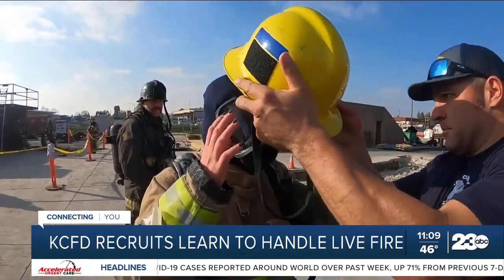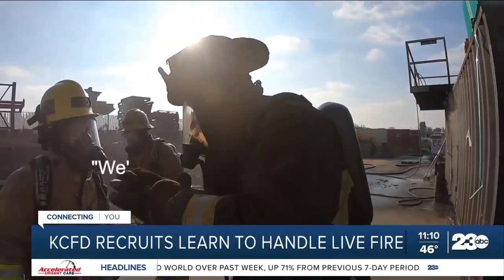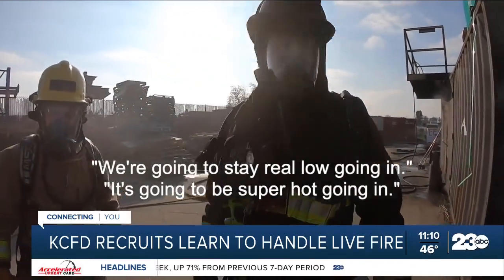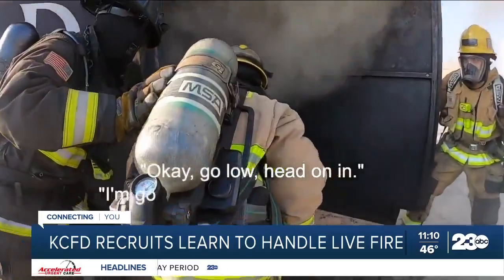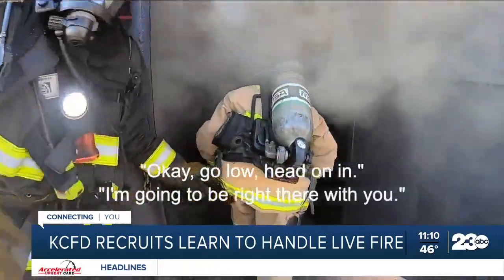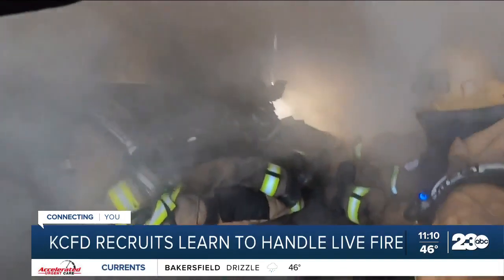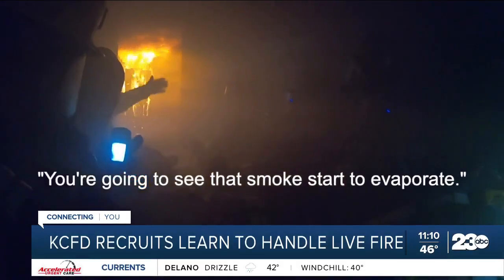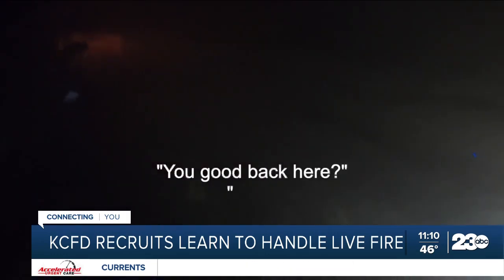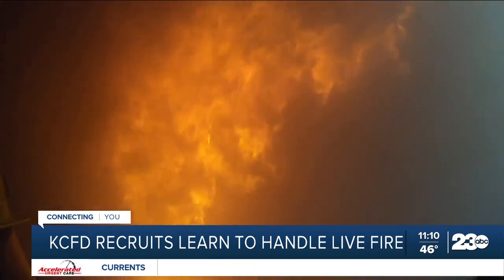What we're about to experience is a demonstration of a live fire. We're going to see real noise going in. It's going to be super hot going in. As we walked in, smoke filled the room. Visibility quickly disappeared, until flames erupted right over our heads.